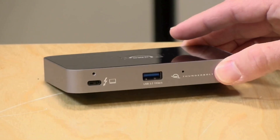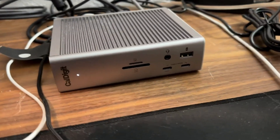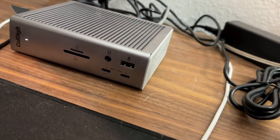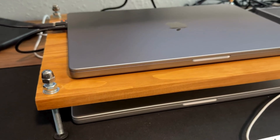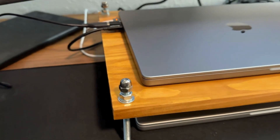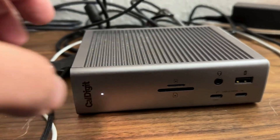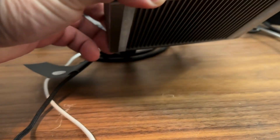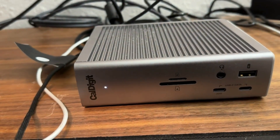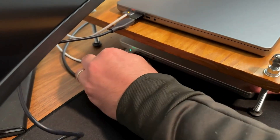Number 1: the CalDigit TS4 Thunderbolt 4 Dock. The CalDigit TS4 is the closest thing to perfection we've found and is the best laptop docking station money can buy. It features 18 ports — 17 when the host device is connected — covering all your connectivity needs. The front of the TS4 provides easy access to six ports: a 3.5mm combo audio in and out, a USB-A port, two USB-C ports, an SD card slot, and a microSD card slot.